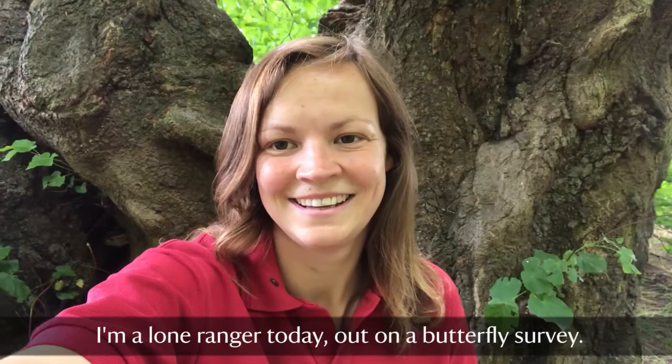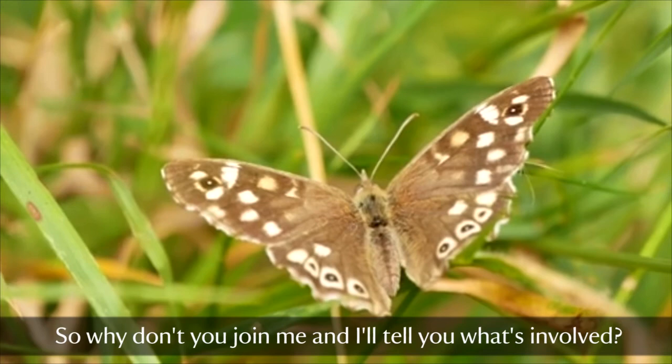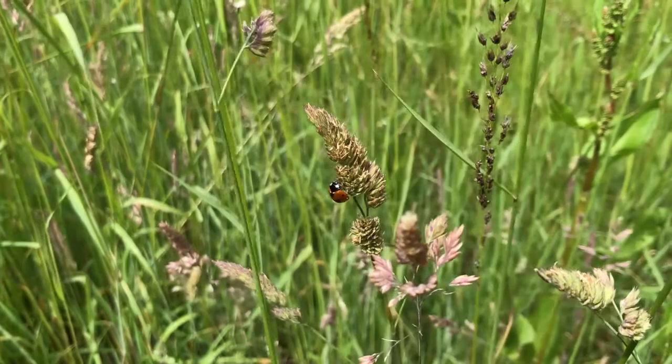Hi, I'm Bethan. I'm one of the ranger team at Blickling Estate. I'm a lone ranger today and I'm out on a butterfly survey. So why don't you join me and I'll tell you what's involved.